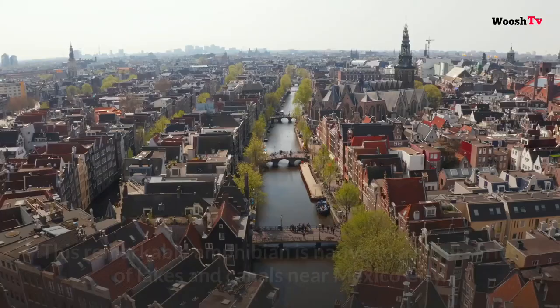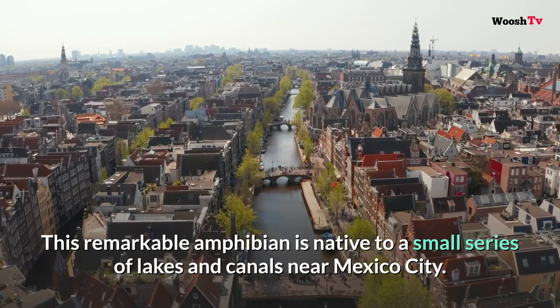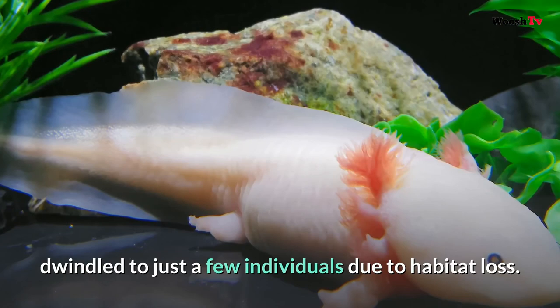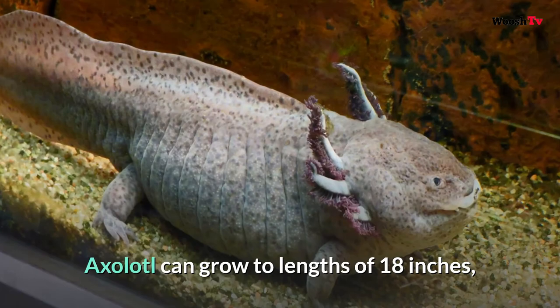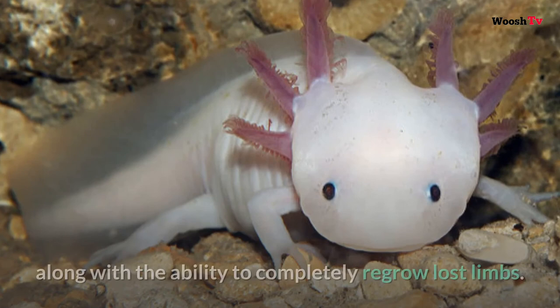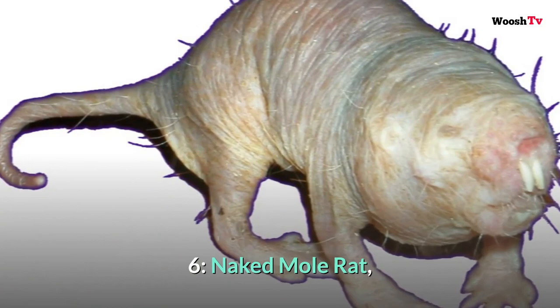Number five: Axolotl. This remarkable amphibian is native to a small series of lakes and canals near Mexico City. Once numbering in the thousands and providing an important food source for the Aztec, the wild population of the axolotl is thought to have dwindled to just a few individuals due to habitat loss. Axolotls can grow to lengths of 18 inches and are characterized by a unique set of external gills, along with the ability to completely regrow lost limbs.